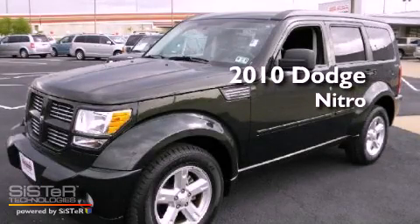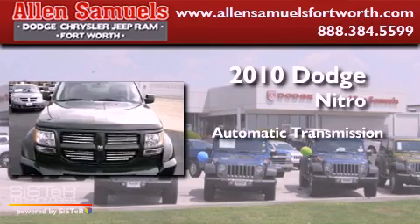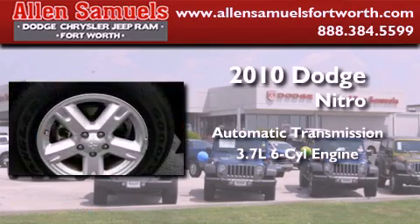This is a 2010 Dodge Nitro. This SUV has an automatic transmission and a 3.7 liter V6.